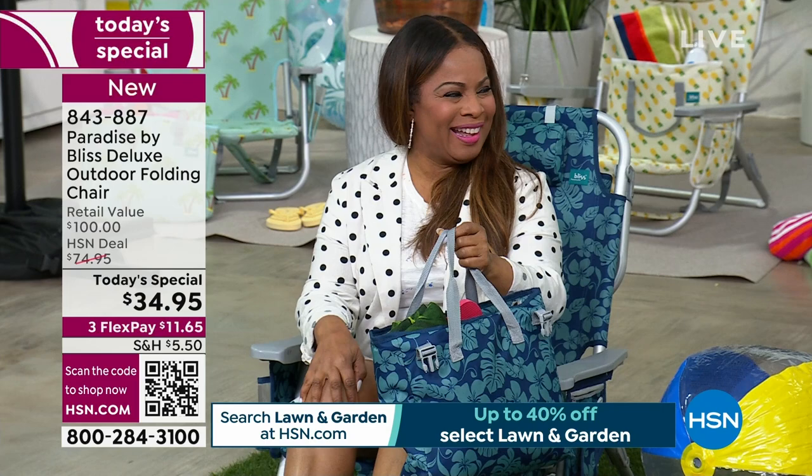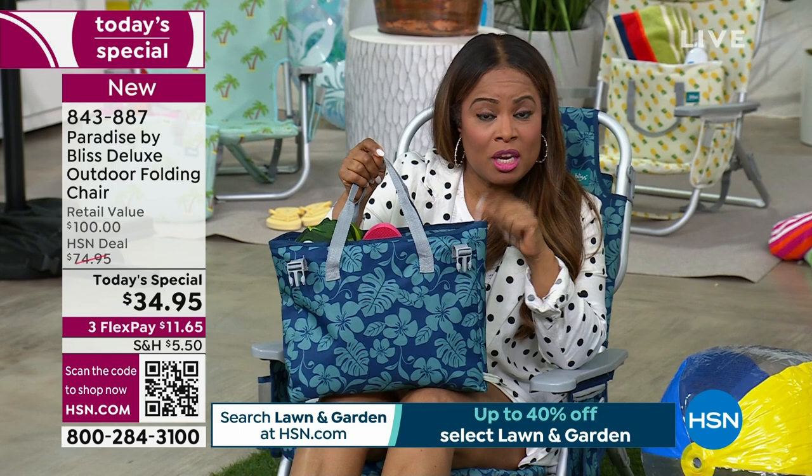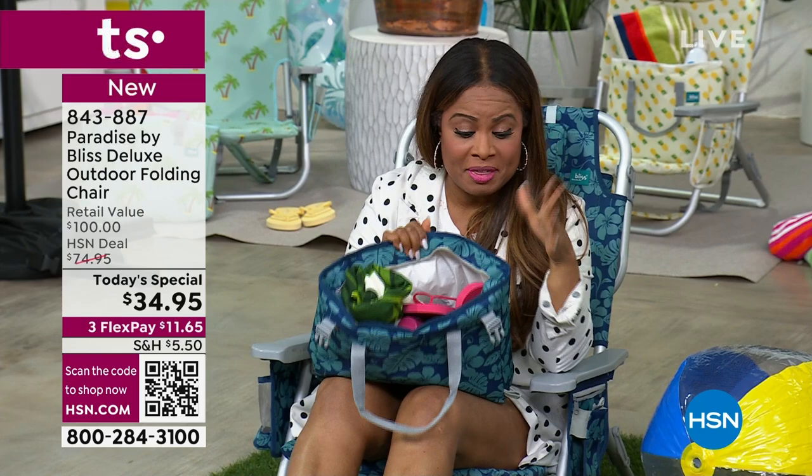If you'd love to order, it's one day only. You do get this insulated cooler that will keep your drinks cool for up to six hours, or you can use it as a catch-all for all your beach accessories like extra flip-flops, towels, or whatever you're carrying. But this comes with it — don't you love that it matches?